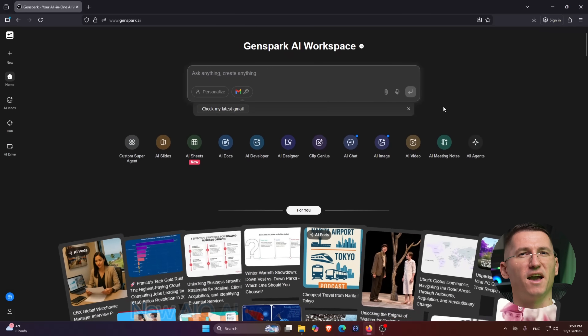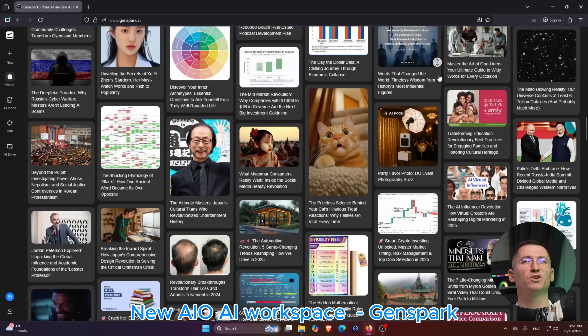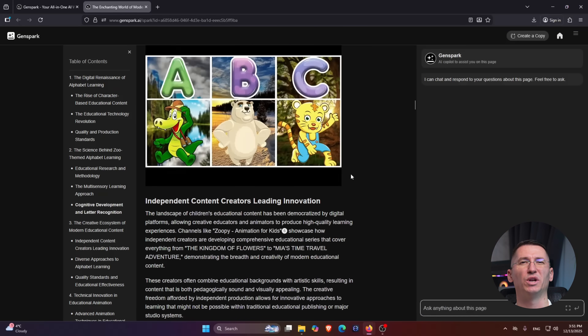This video is in paid partnership with GenSpark, a new all-in-one AI workspace, and I'm going to show you how I'm using it to plan and run my whole 2026.